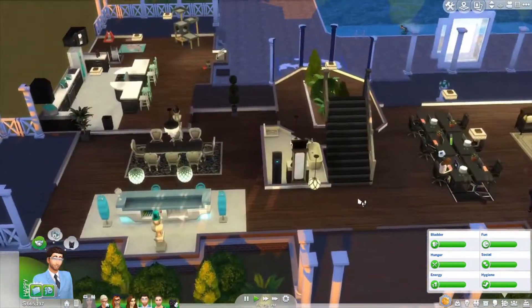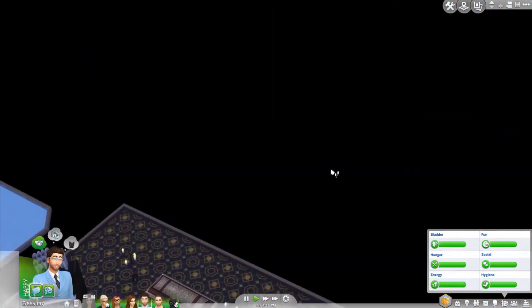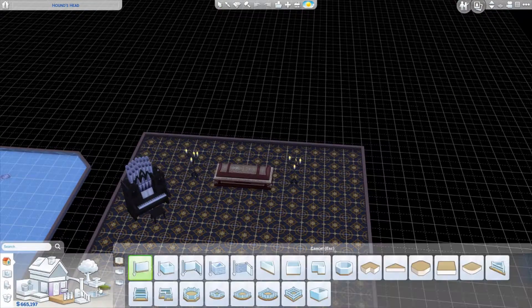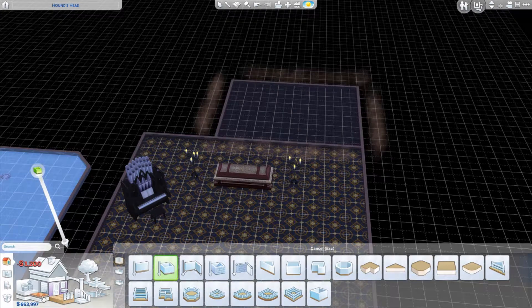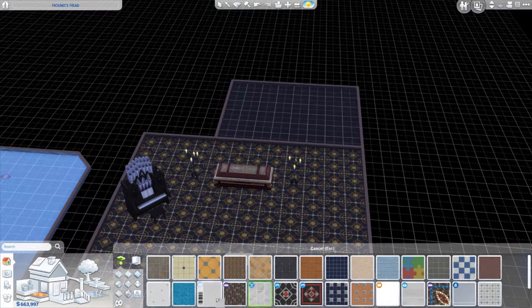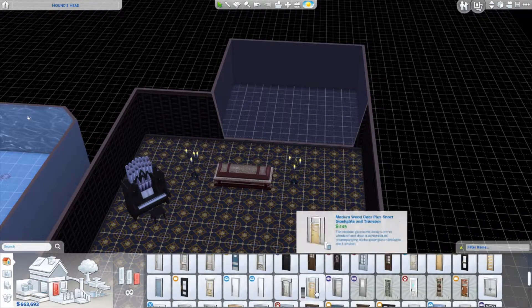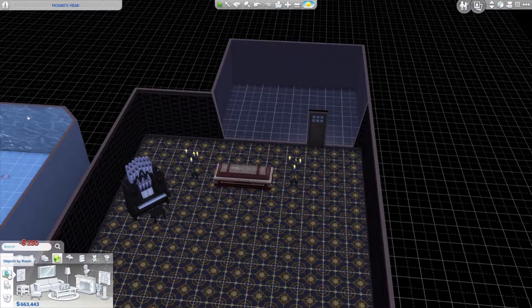We're going to start off the episode with building Jay a science lab, because we've got all this cool equipment and he recently got some more equipment, so it's a good time to have a cool place to put it. We're going to give white walls and white floors because I think that's what science labs have.